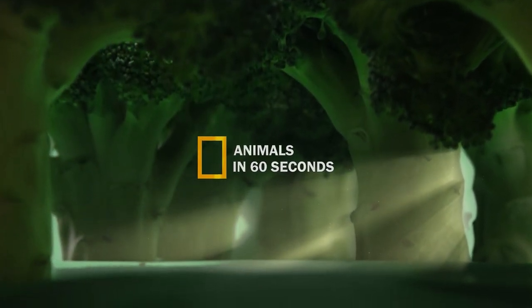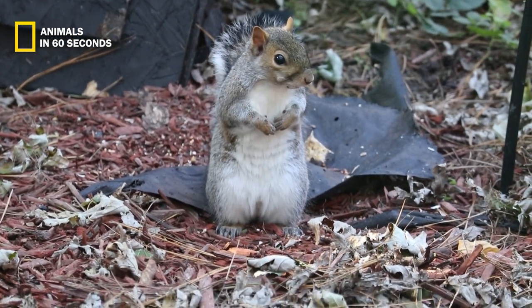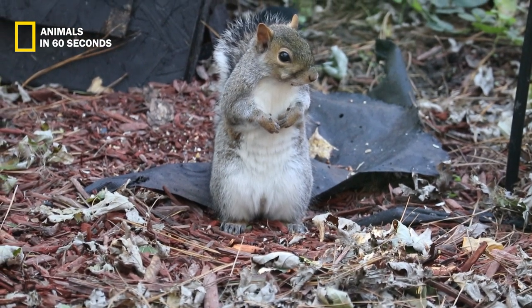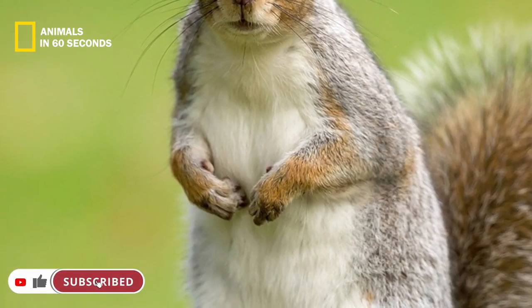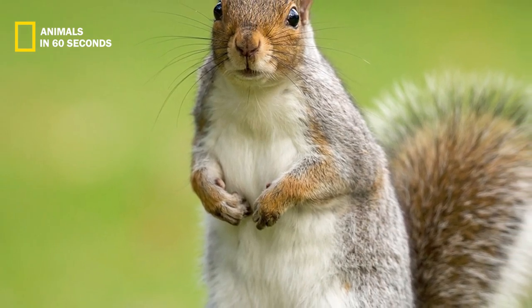The eastern gray squirrel comes in a variety of colors, including brown, almost black, and pale gray. They can have a white, cream, or very light gray underside to their bodies, which is lighter than their backs. Their thick tails help to identify them.